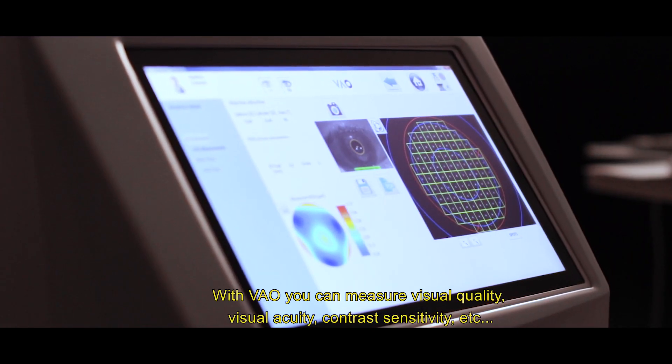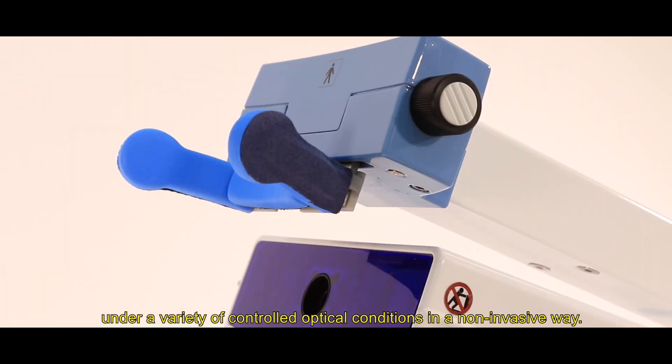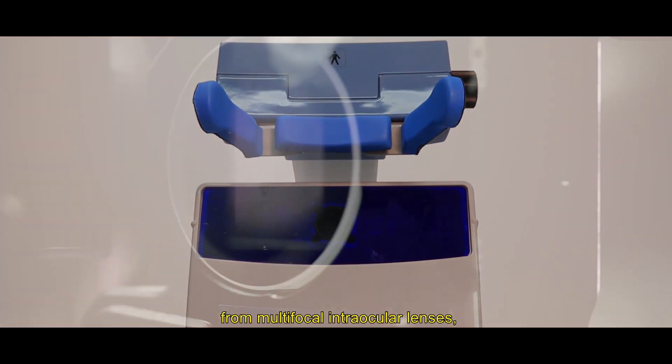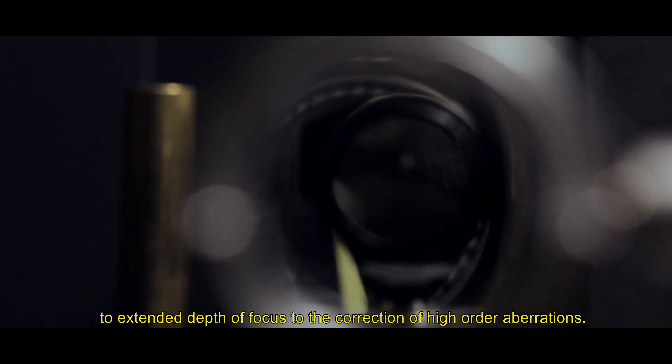With VAU you can measure visual quality, visual acuity, contrast sensitivity, and more, under a variety of controlled optical conditions in a non-invasive way. It is the perfect instrument to customize all vision treatments, from multifocal intraocular lenses to extended depth of focus, for the correction of high order aberrations.